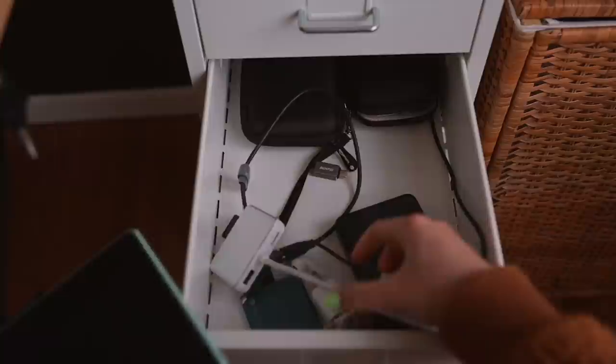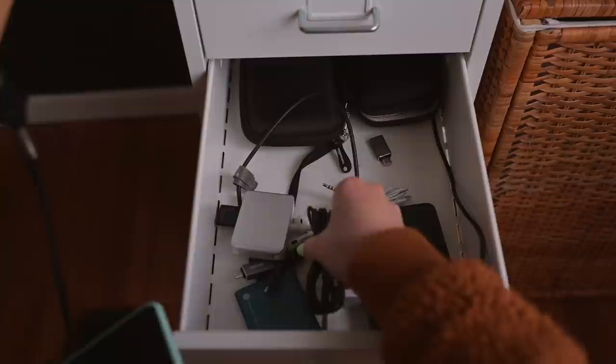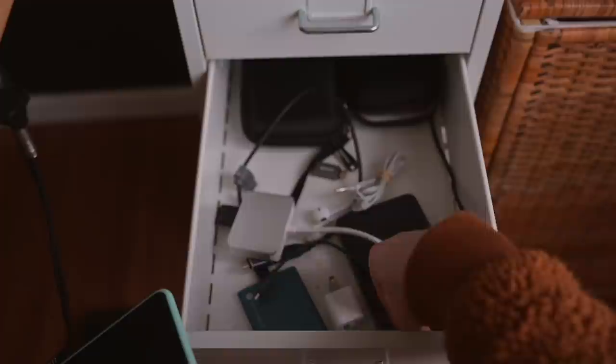The next drawer is for all of my tech stuff — my graphics tablet, hard drives and their cases, adapters, SD cards, batteries, chargers. I also had headphones and a bunch of wires that were previously kind of a mess, so I just used rubber bands to bundle them up and keep them nice and tidy.